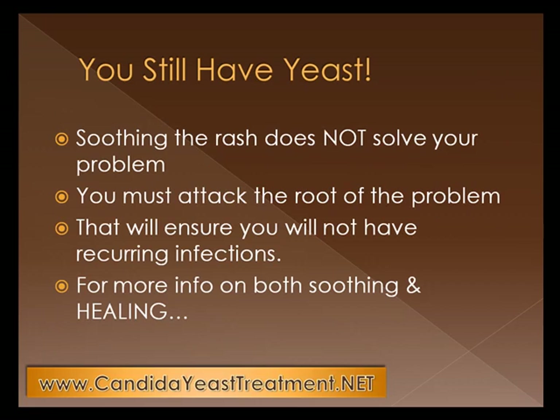But wait — you still have yeast. Soothing the rash does not solve your problem. You must attack the root of the problem. Even if your rash goes away, you still have yeast in your body. If you attack the root of the problem, that will ensure that you will not have recurring infections.